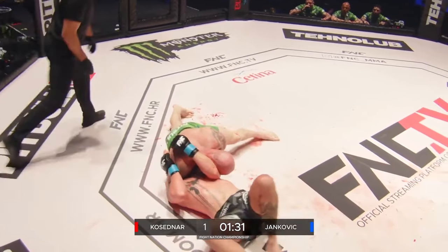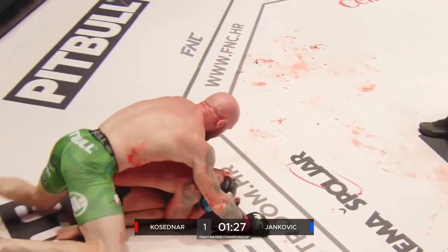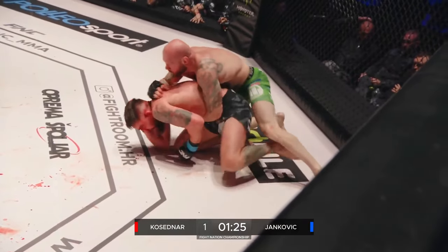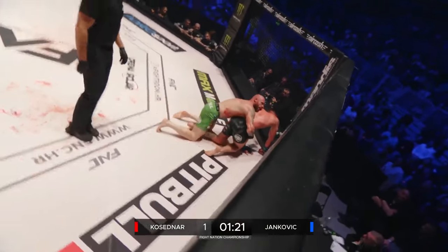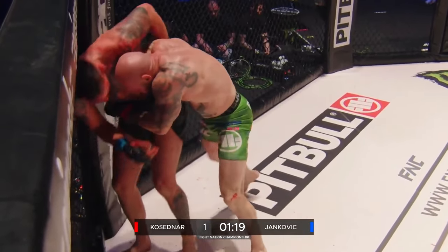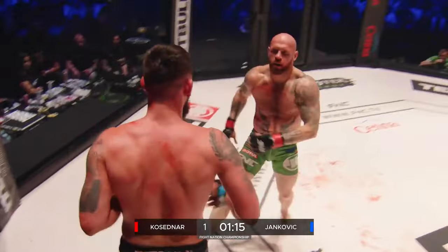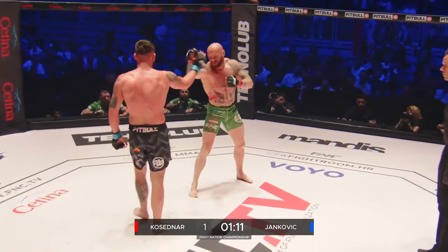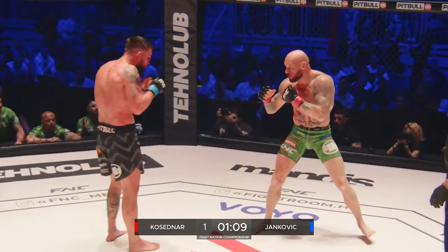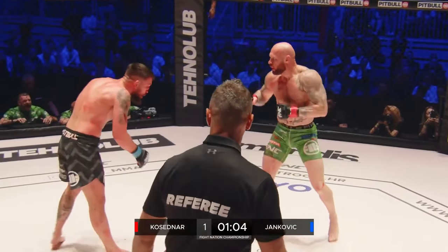Trying to find anything available — he was thinking about going americana, now going north-south choke, can't get it. Nice turtle from Yankovic. Kosedna spinning to the back, keeps riding. Heavy pressure from Kosedna — nice to see that sequence. Yankovic gets back up to upright but he's had a tough time down on the mat. Kosedna gets out of space, they touch gloves.